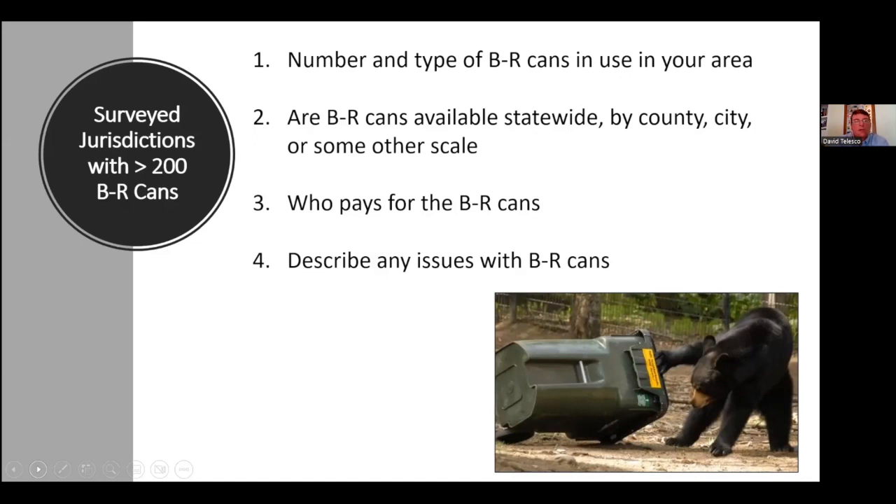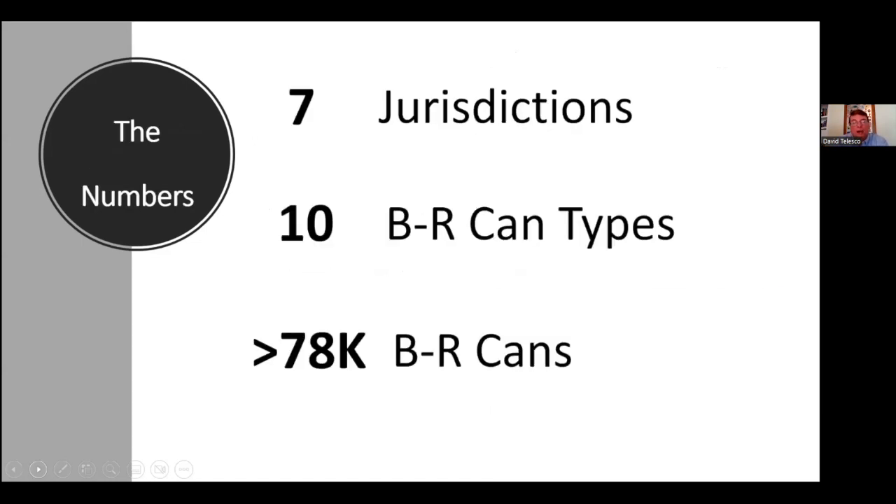What we found was seven jurisdictions — states and provinces — that have over 200 cans deployed that we're aware of, 10 different types of cans, and these represent over 78,000 bear-resistant cans out on the landscape.